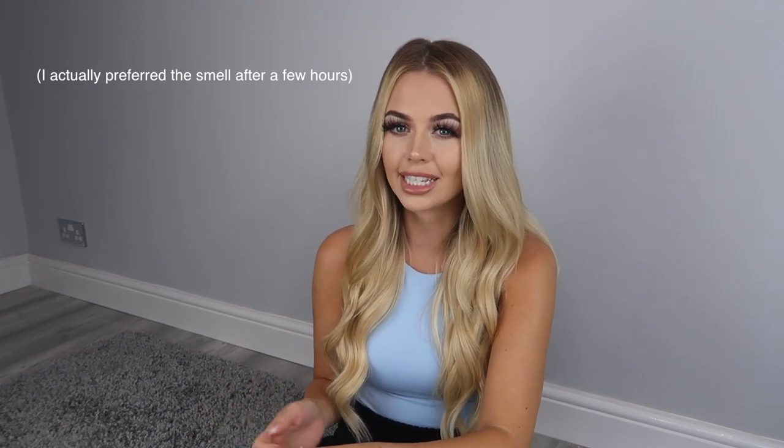Lastly I'm going to try the unisex one, which is number 909, inspired by Tom Ford Velvet Orchid. I've never smelled that before, so I'm interested to see if I like it. I also like that it's unisex so me and Ryan can both use it. I'll spray it on this arm. I actually do really like that — it's not something I would have chosen, but I could imagine Ryan wearing it, and I'd probably wear it myself too. It's a very strong, very rich smell. I'm interested to see how it wears over the next few hours.